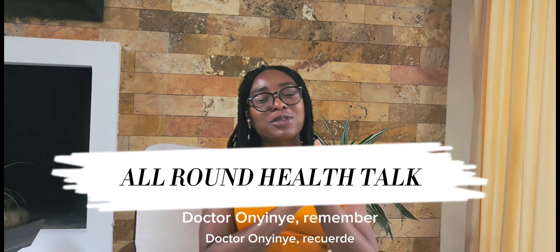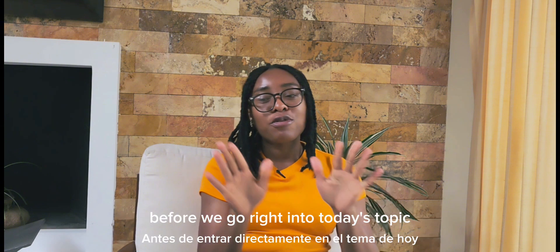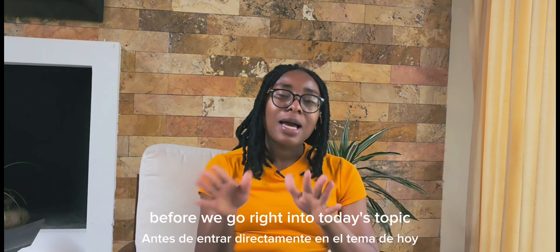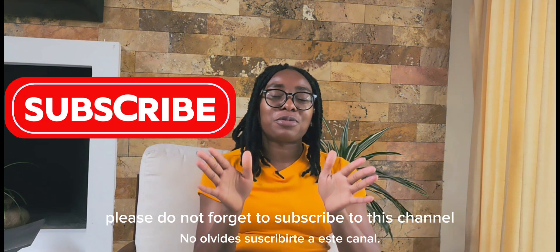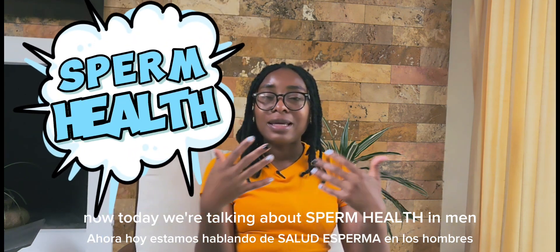Welcome to All Round Health Talk with your girl, Dr. Oninye. Remember, this is a channel where our health is our priority. Please do not forget to subscribe to this channel. Today we are talking about sperm health in men.